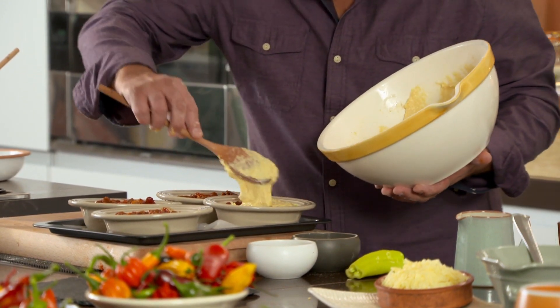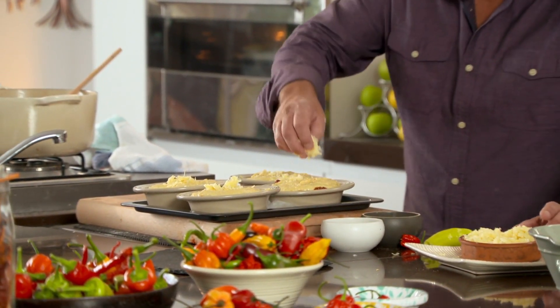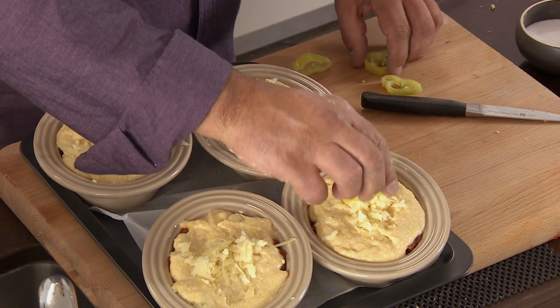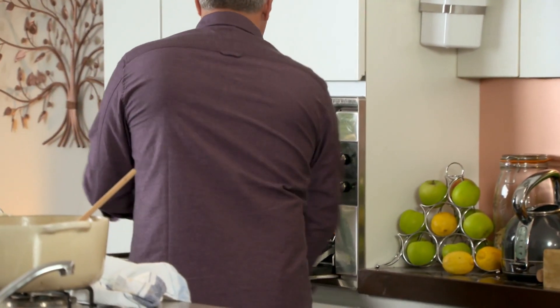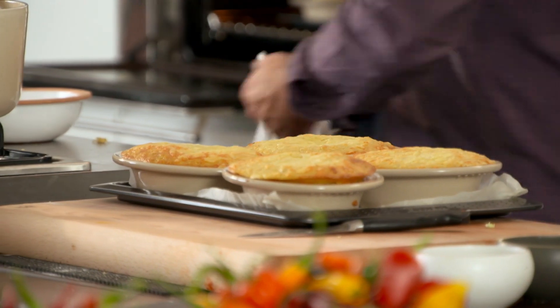Spoon your cornbread mixture generously over your chili — this is what you call a proper pie, good wholesome pie. Now there's our filled dish — I'm just going to add a bit of cheese on top. These are the really hot ones, so I'm going to put a ring of chili on top of each to mark them. This goes straight in the oven to bake at 180°C for 35 minutes until golden brown. And what I did a little bit earlier is the slightly milder version suited to my palate.